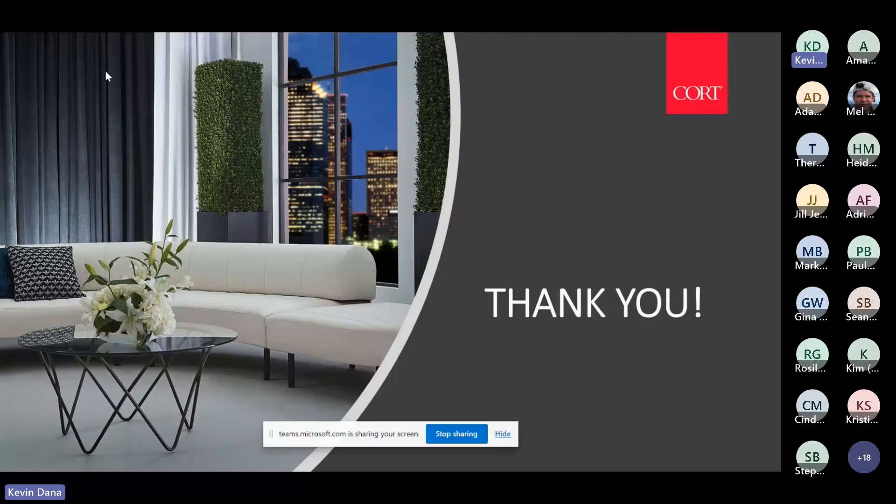We also have a space planner through a company called All Seated. It is free — you just have to register and you can seamlessly design a space. There's a library of spaces already there, or you can put in your own dimensions, design the space, and then hit the button to send a quote request into our system and somebody will contact you. It's a seamless way to design for a space and then get more information about the product afterwards.